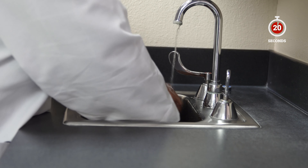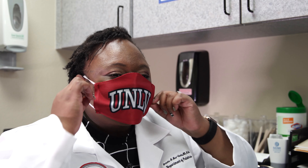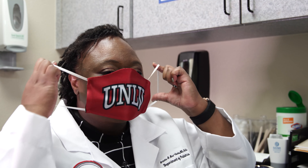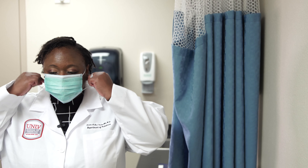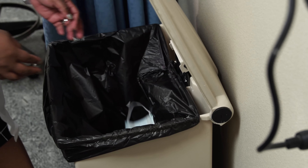Now let's talk about how you take them off. Make sure you wash your hands before and after these steps. Grab the straps from behind your ears, removing it from your face, making sure not to touch your eyes, nose, mouth, and the front of the face covering. If it's disposable, go ahead and throw it away. If it's a cloth face covering, make sure that you're washing it frequently.